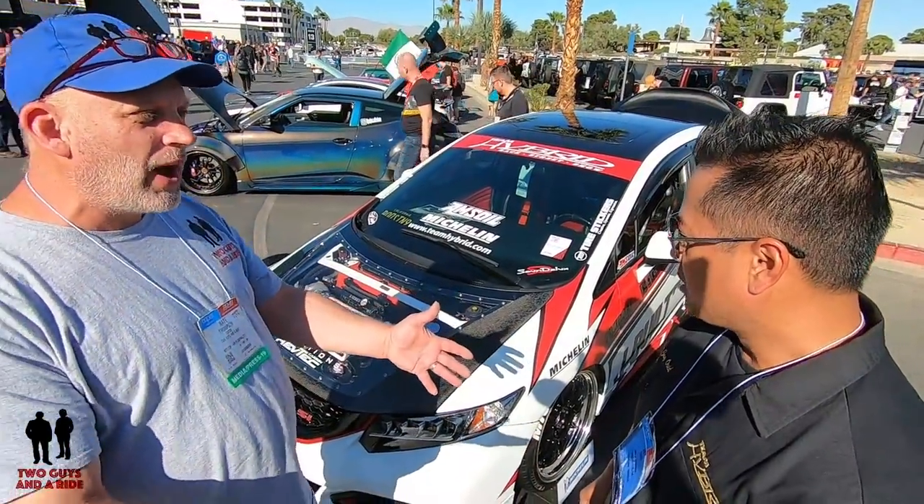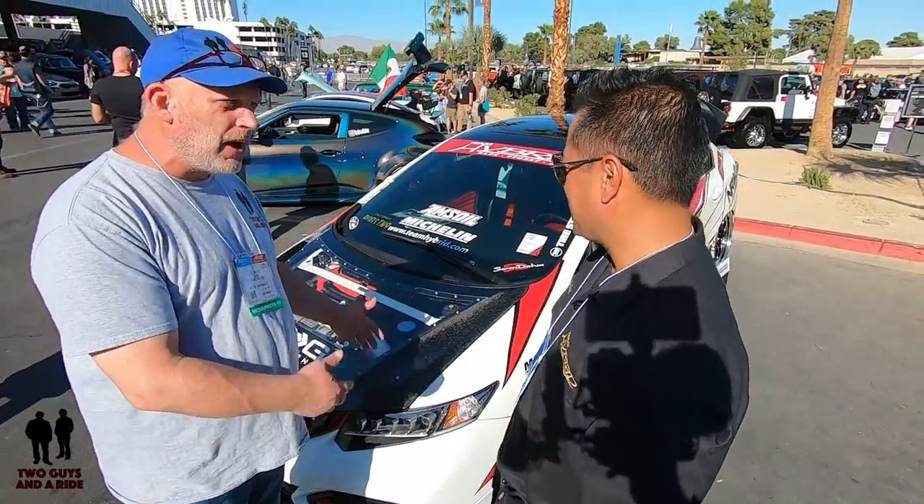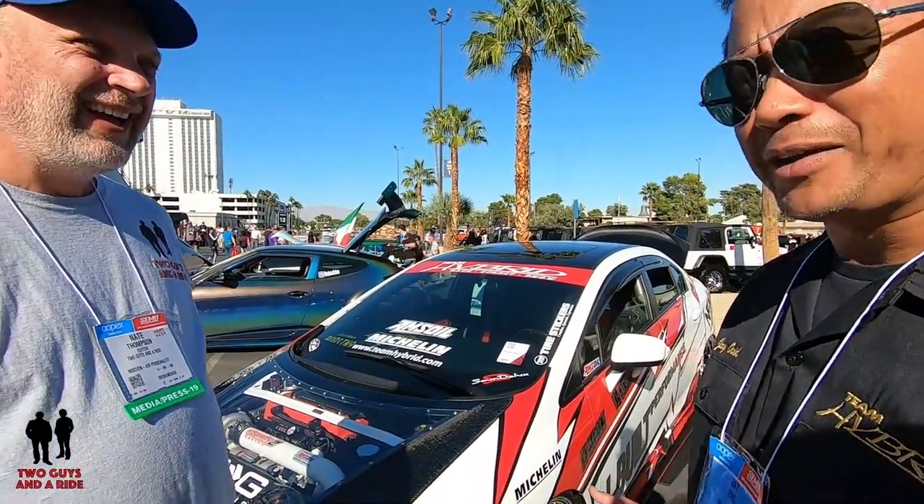Why did you go from this is an everyday car to drive to work, to something you're going to modify? That's a funny story because I was actually just going home from work one day and I saw a car meet at a grocery store. There's a bunch of kids with a bunch of Hondas out there and I'm just like, well, let me stop by and see what's going on. So I pull in with my stock Civic, parked far away of course.